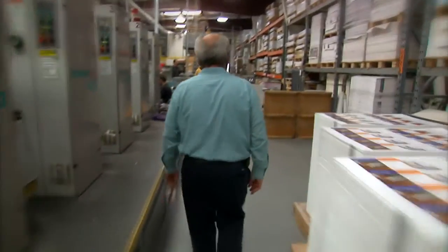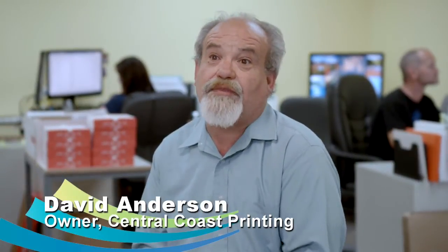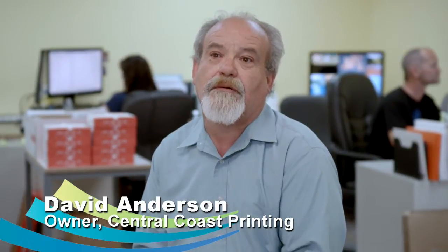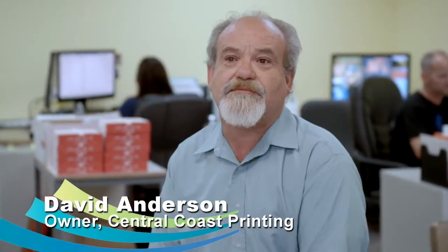I own Central Coast Printing, which is located here in Grover Beach, California. We used to print and then deliver to a mail house, and then they processed the mail and a lot of times there were delays.